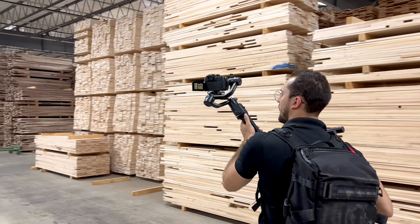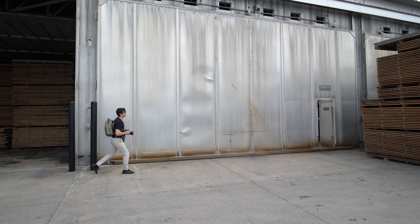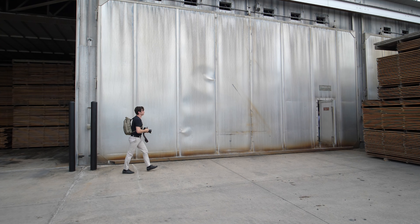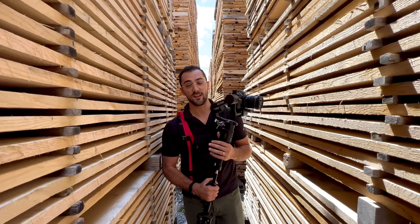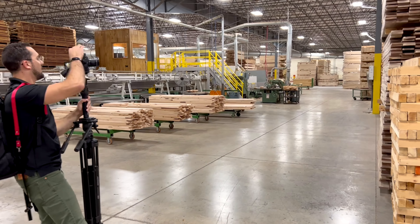We gathered footage of the people making it while avoiding showing their faces. That means any shots of any in-focus face of those employees were completely useless — no matter how good the lighting was. Doesn't matter, cutting room floor. But we did it — we finished gathering the footage we needed just in time as the employees were clocking out and shutting down the machines for the day.